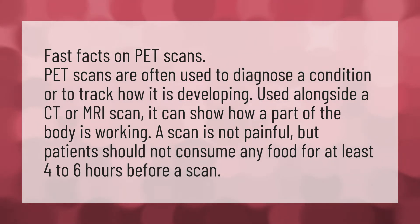Fast Facts on PET Scans. PET scans are often used to diagnose a condition or to track how it is developing. Used alongside a CT or MRI scan, it can show how a part of the body is working.